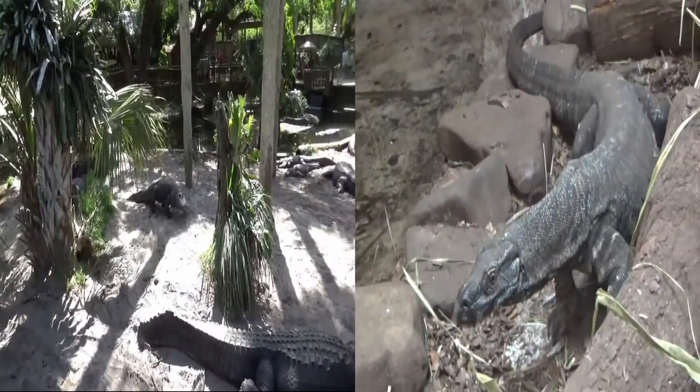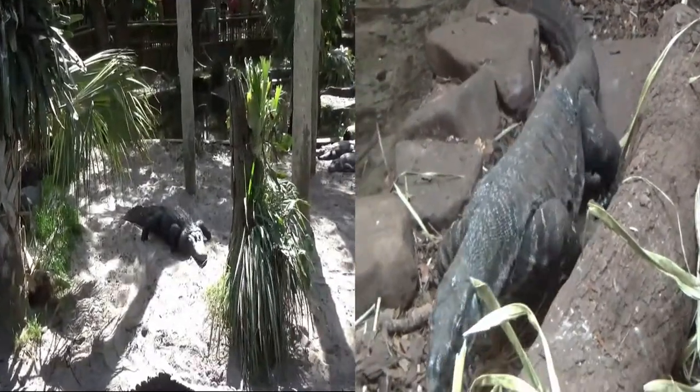This is a lace monitor right here. Look at that — that is so cool looking.